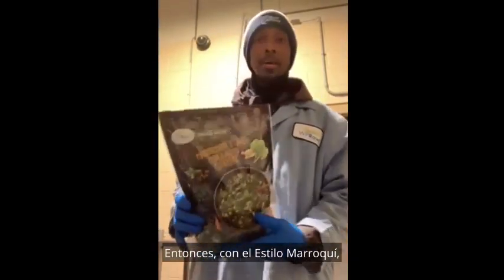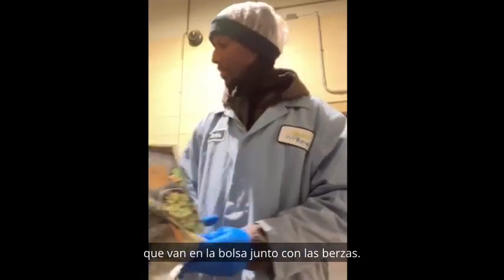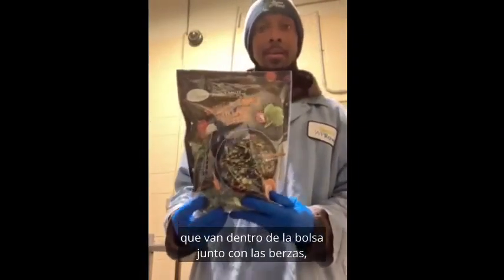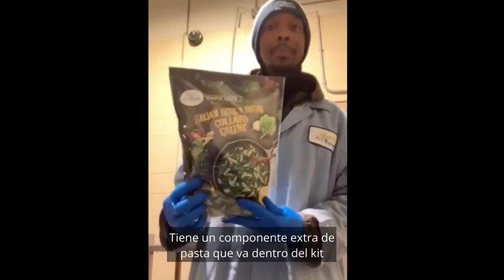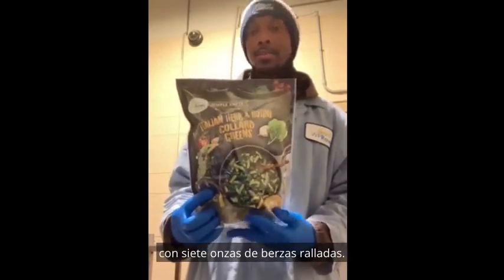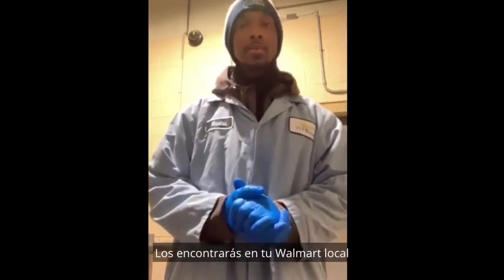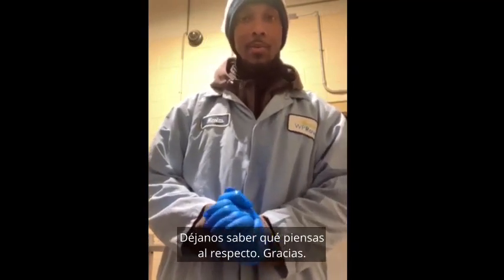For the Moroccan style, we have three-component kits that go inside the bag along with seven-ounce collards. The Italian has four components — it has an extra component of pasta that goes inside the kit with seven-ounce shredded collards. In my opinion it's more convenient. You're going to find it at your local Walmart and select stores. Give us a try and let us know what you think. Thanks.